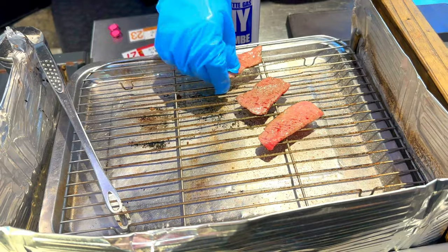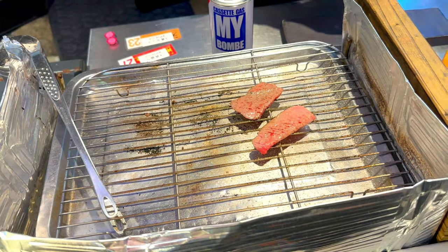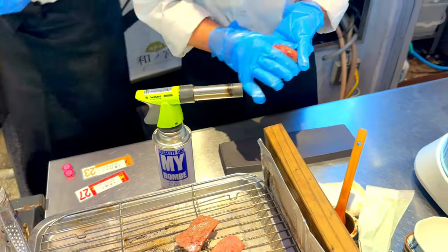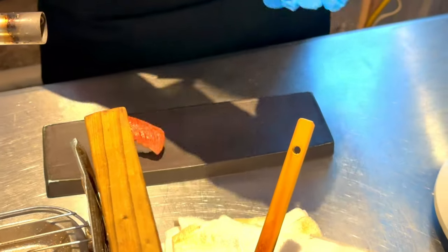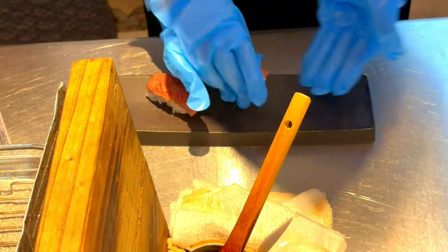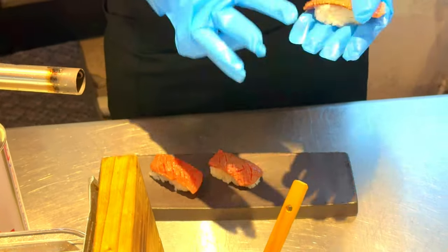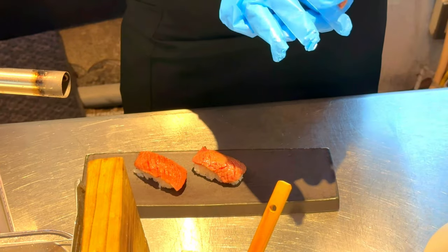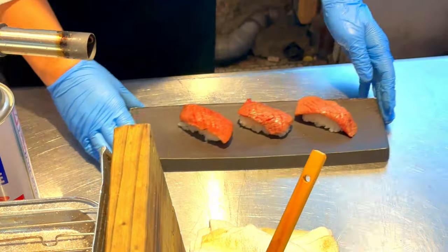Additionally, the nearby Namba area is packed with numerous entertainment venues for those looking to continue the night, from lively izakayas to chic nightclubs. Whether you're a foodie eager to sample Osaka's famous street food, a shopper hunting for the latest trends, or an entertainment enthusiast seeking a night out, Dotonbori has something to offer everyone. The energy and excitement of Dotonbori make it a must-visit destination that truly embodies the spirit of Osaka.